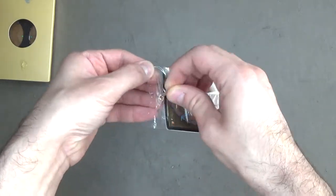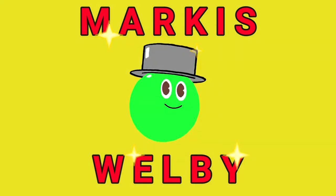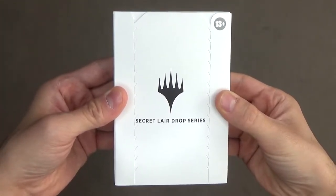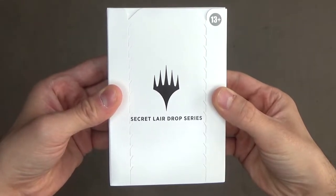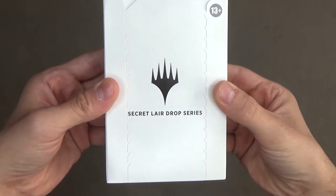I don't have my scissors this time, so I'll just be careful not to touch the glue. Hi everyone. Hello guys, welcome back to more card game openings, and this is the second of three Magic Secret Lair card sets that I'll be opening from my current order.